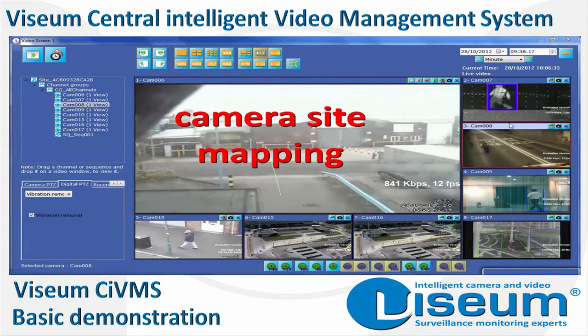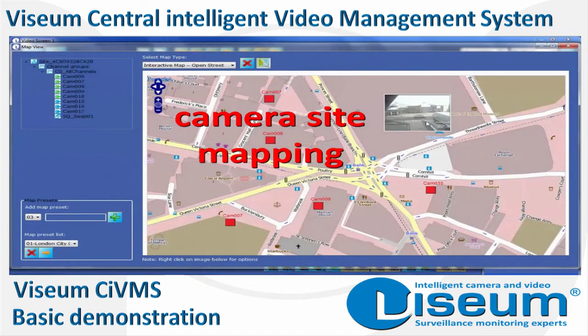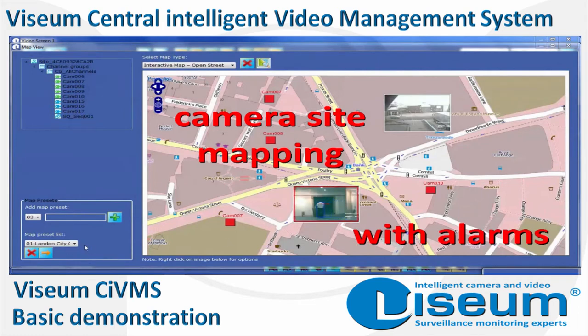This system has all types of mapping capability already built in that work in unison with our proactive alarms database for highly optimised situation awareness, and full and complete ground truth that shows exactly what is going on.